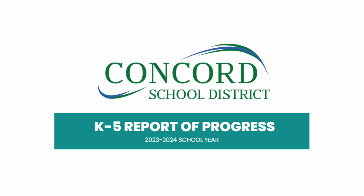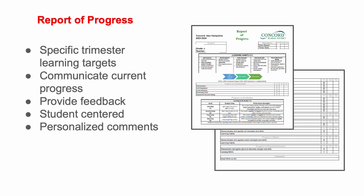The purpose of this video is to introduce you to the K-5 Report of Progress, which is new this year. The Report of Progress was designed by a team of Concord educators this summer with five goals in mind: to clarify specific learning targets and communicate the current progress of students three times a year; to provide specific feedback to students and families; to generate a report that centers on the individual student; and to offer specific student-centered comments about progress.